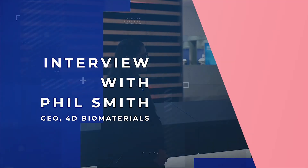Thank you so much for sharing your time with us. It's been great to find out more about 4D Biomaterials and everything you're doing, and to get your perspectives on the show. Thank you very much.